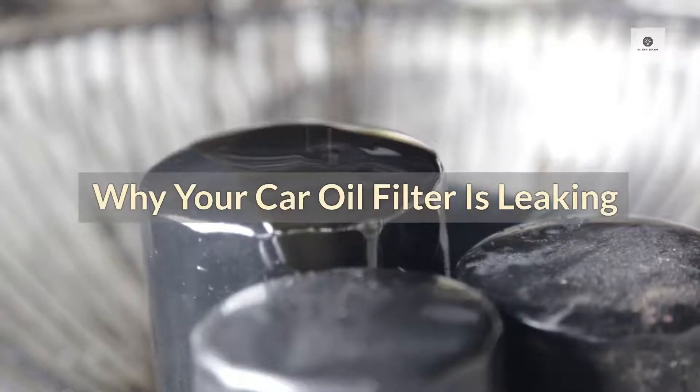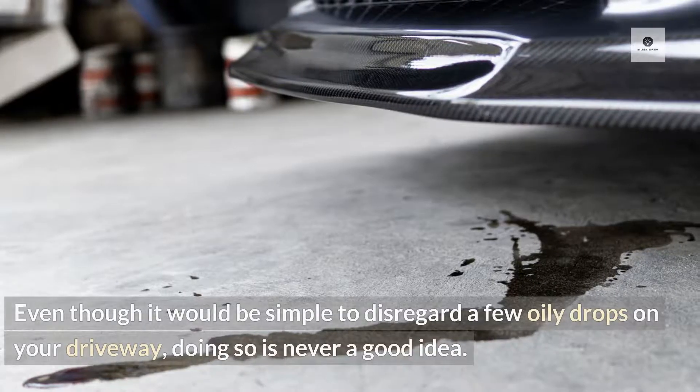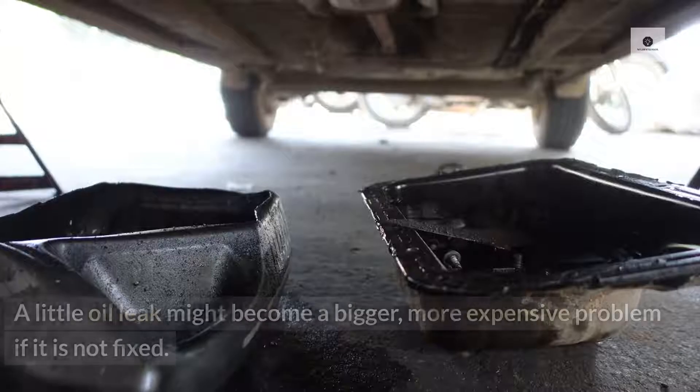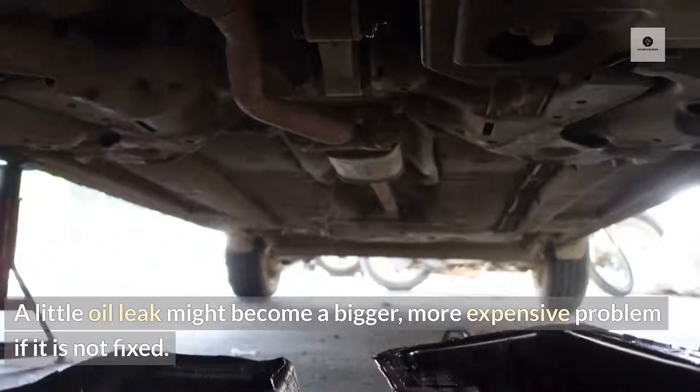Why your car oil filter is leaking. Most drivers would assume the worst when they see oil leaking or puddling beneath their car due to an oil filter leak. Even though it would be simple to disregard a few oily drops on your driveway, doing so is never a good idea. A little oil leak might become a bigger, more expensive problem if it is not fixed.